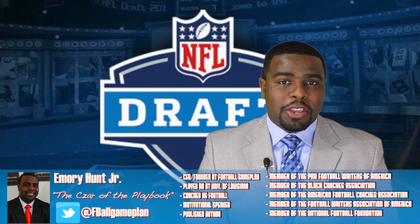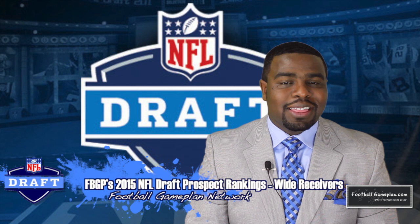Bringing you my 2015 NFL Draft Prospect Rankings video. We're taking a look at the wide receiver position — my top 10, some small school prospects, as well as some sleepers that you want to keep an eye on.